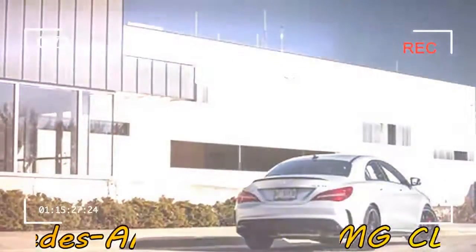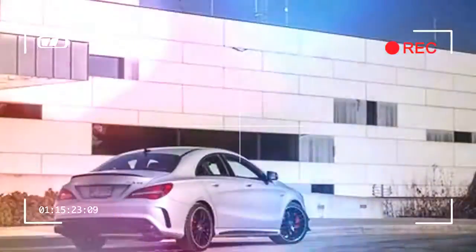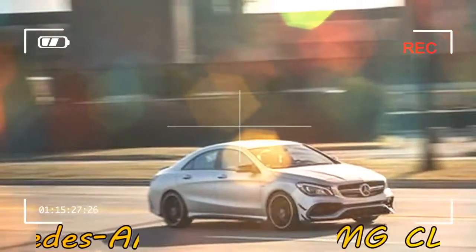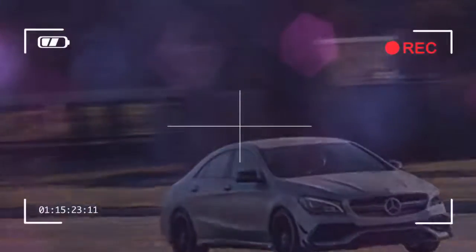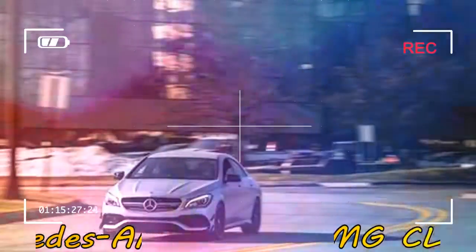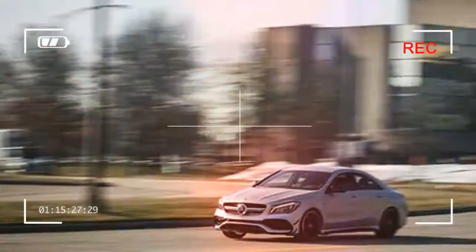Loaded up with options, our CLA45 test car crested $69,000, an amount that approaches the entry point for the more desirable 503hp C63S sedan. Assuming we were to prefer the CLA45 over all of these — truthfully, it's our least favorite — we would keep the price right and promote performance with options such as the AMG Dynamic Plus Package, Sport Suspension with Adaptive Dampers, Limited Slip Front Differential, Race Drive Mode, and a top speed increase to 167 mph.